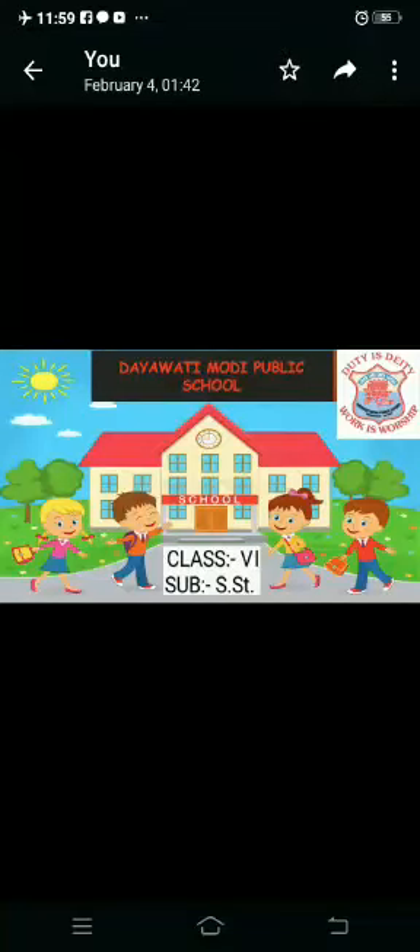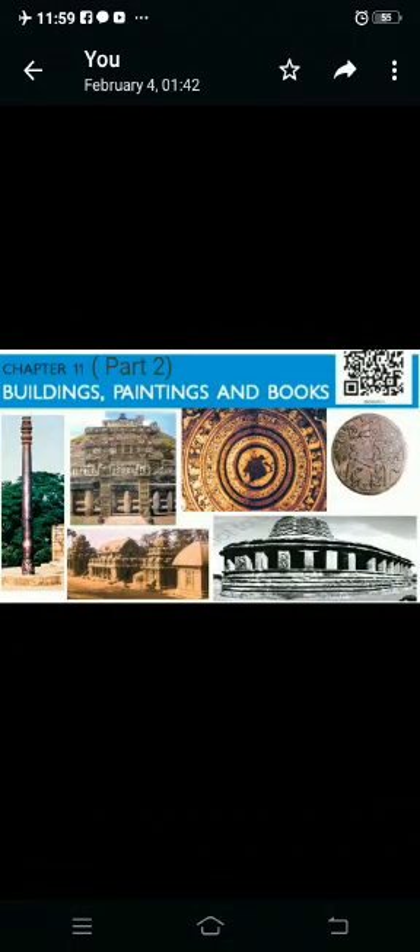Hello children, welcome to your online class of SST. Today we will discuss lesson 11th of history: Buildings, Paintings and Books.